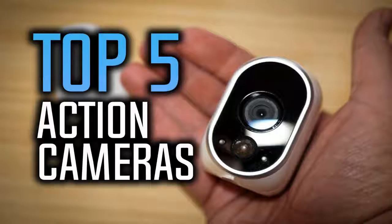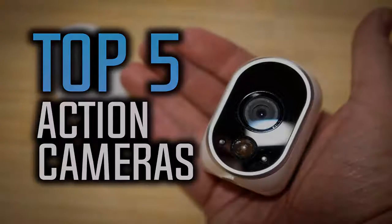Hello everyone, 10 Best Ones here again. In today's video we are going to be checking out the top 5 best action cameras. I made this list based on my personal opinion and I've tried to list them based on their price, functionality, features and many more things. You can find links to all these action cameras down in the description below. So let's start with the top 5 action cameras list.